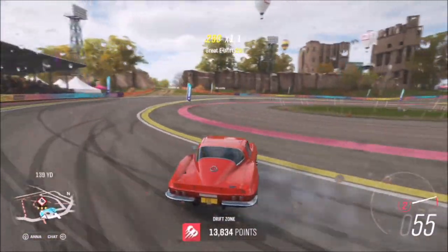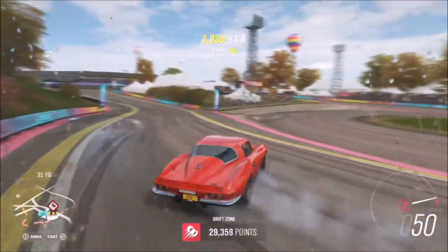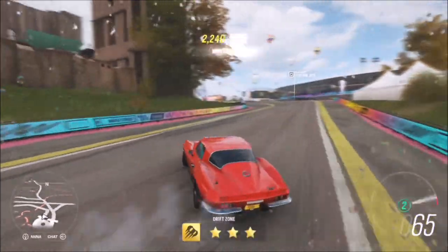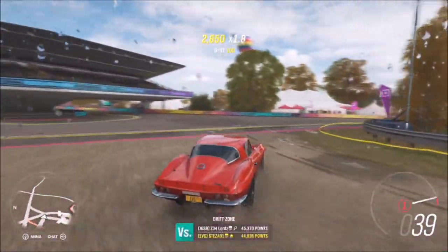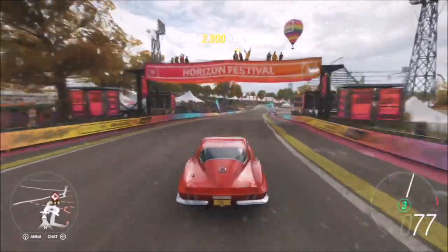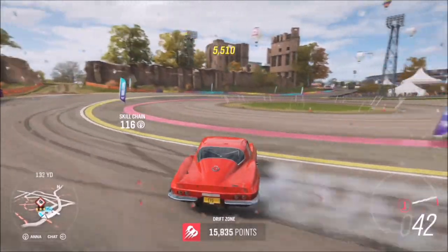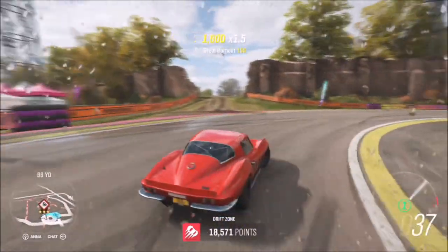I'll admit I didn't get three stars in every run — it took me a couple of attempts — but I was pretty close most times. It's a really easy car to get along with and a really easy drift zone, so it's not too difficult at all. Nine stars will probably come in about three minutes or so, making it a nice and easy final challenge.